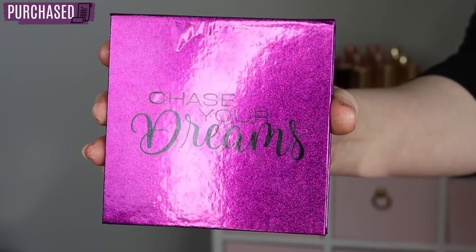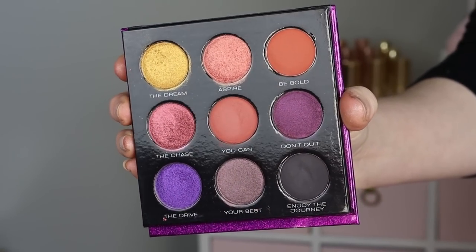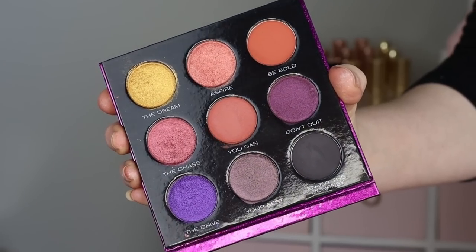The palette coming into fourth place might surprise you because it surprised me a little bit. It's still really great quality, I just thought I was going to love it more and it ended up not being completely my personal preference. So this is the Chase Your Dreams palette, which came out this summer. It's a really cute little nine-pan palette and it's definitely more colorful than the other palettes they've offered so far — there are pops of orange and purple, which is what drew me to it.